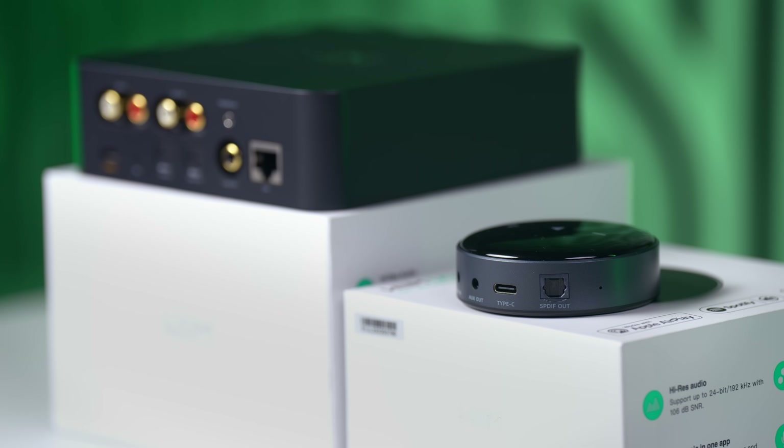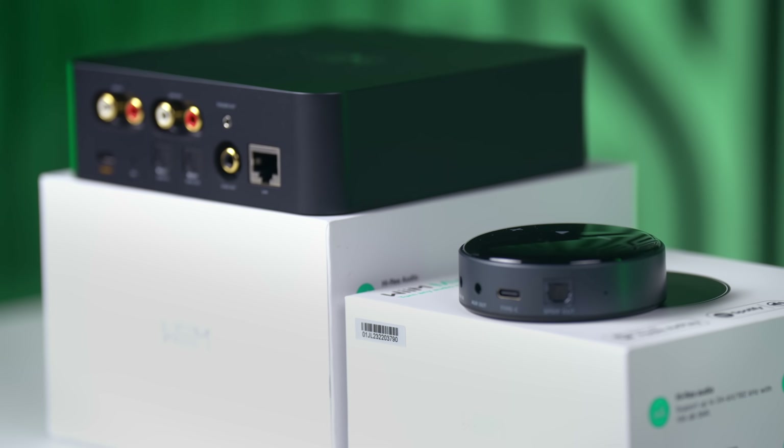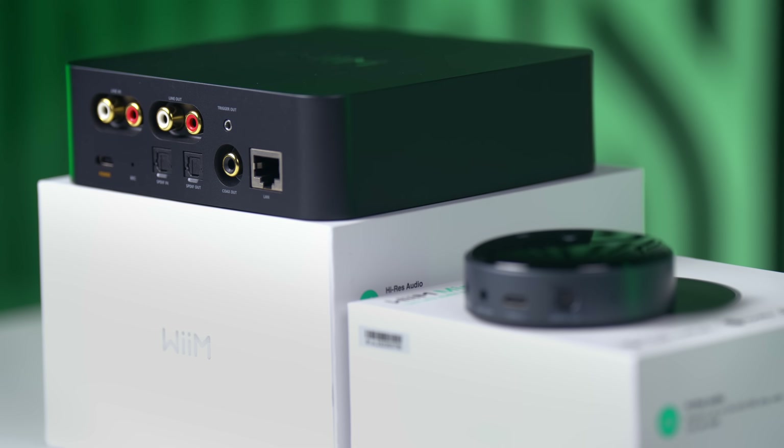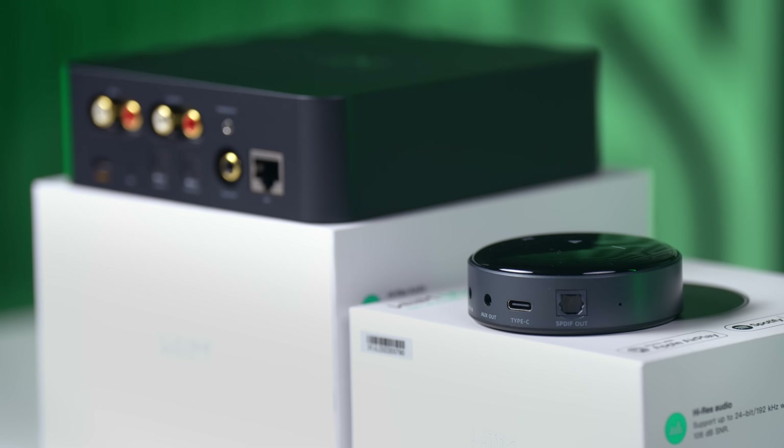One major difference between the units is with their networking. Both work via Wi-Fi, but the Pro Plus also has a LAN connection, which could be essential for some who maybe have poorer Wi-Fi at home. On the face of it, the Pro Plus definitely seems aimed at audiophiles — people with varied systems and quite extreme demands — whereas the Mini seems more aimed at a general customer.